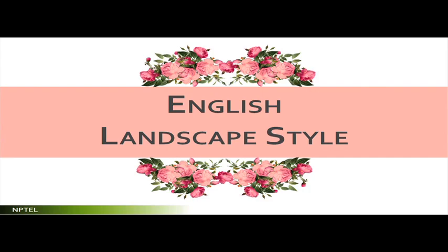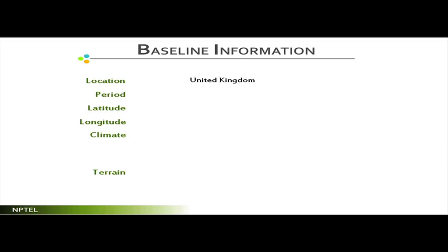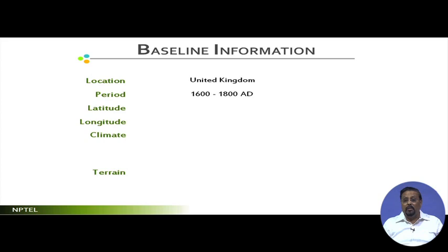Having discussed Italian and French landscape styles, we now move to the English landscape style. Discussing all three together will cover the European landscape styles. English landscape style is located in the UK, with the period spanning 1600 to 1800 AD. There was a pattern of succession: first Italian, then French with about a hundred-year lag, and then English with another hundred-year lag.